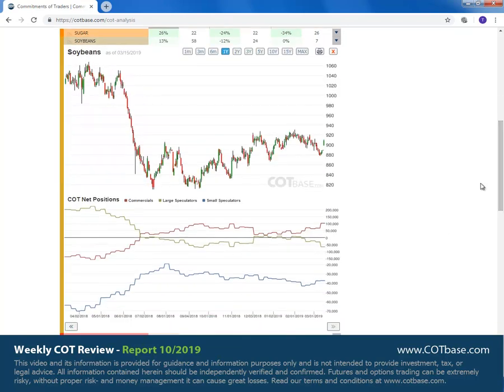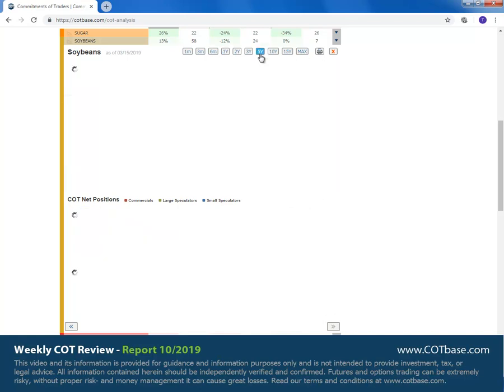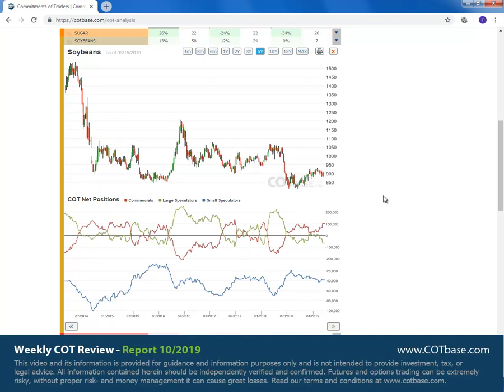Soybeans is going to be our next market. We have a 13% change in commercials — again a bullish COT chain signal. Unfortunately, we can come to the conclusion that the signal may be a little bit late for us to act upon. But if we jump to the five years chart, we can examine the COT extreme, which, as you can see, is high and it is bullish.